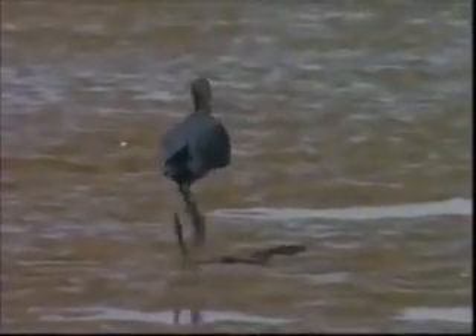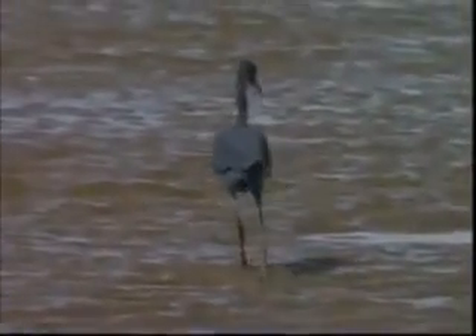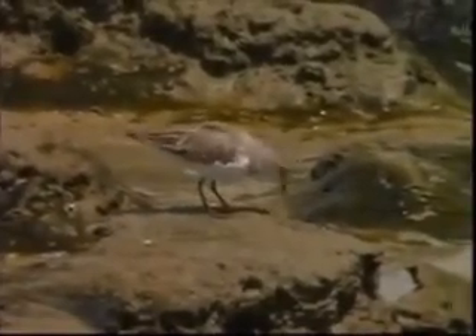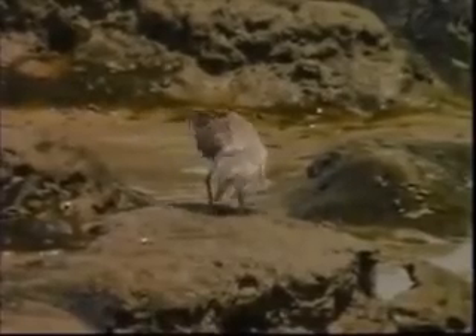Herons patiently stalk fish or crabs, which they capture with a sudden lunge. This contrasts with the sandpipers as they gather food from the surface. Scarlet ibis are among the deeper feeders, often plunging their beaks in so that their faces are pressed into the mud as they hunt for fiddler crabs.